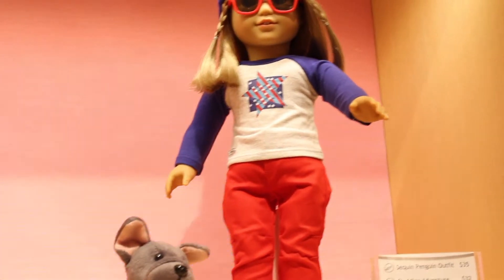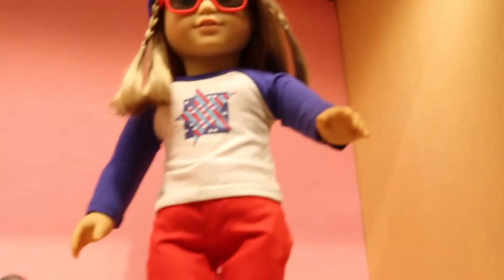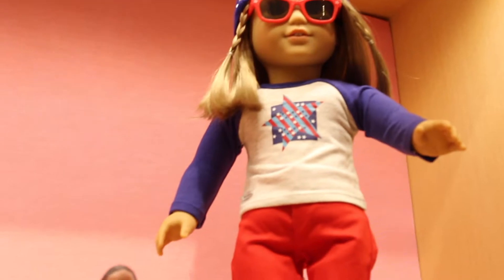Here is the new camp outfit — it's one of my favorites and I really want to get it. I find it funny that they're selling this in Canada, because we don't have stars and stripes here. And here's the new — I don't know what this is called — but it's an outfit. And then here we've got the new skiing outfit; I personally like the old one better.